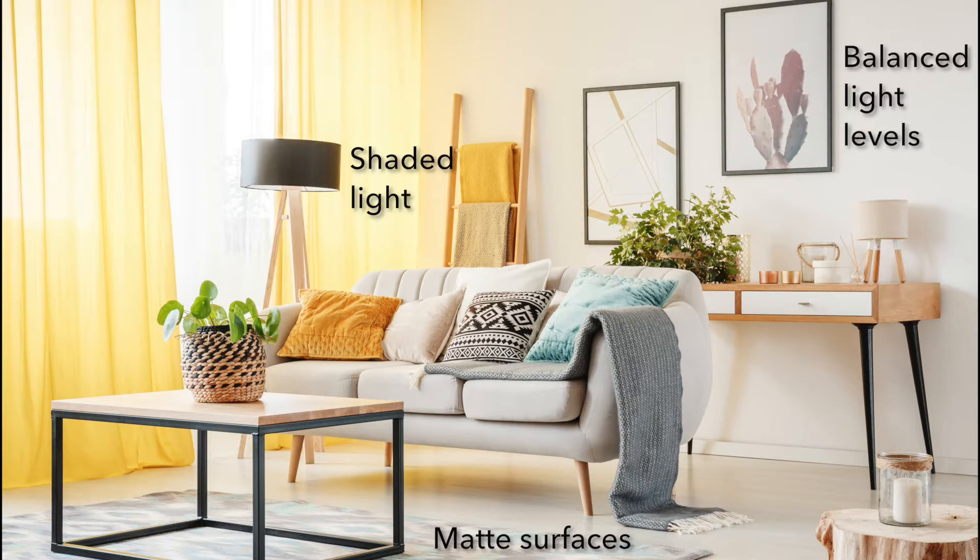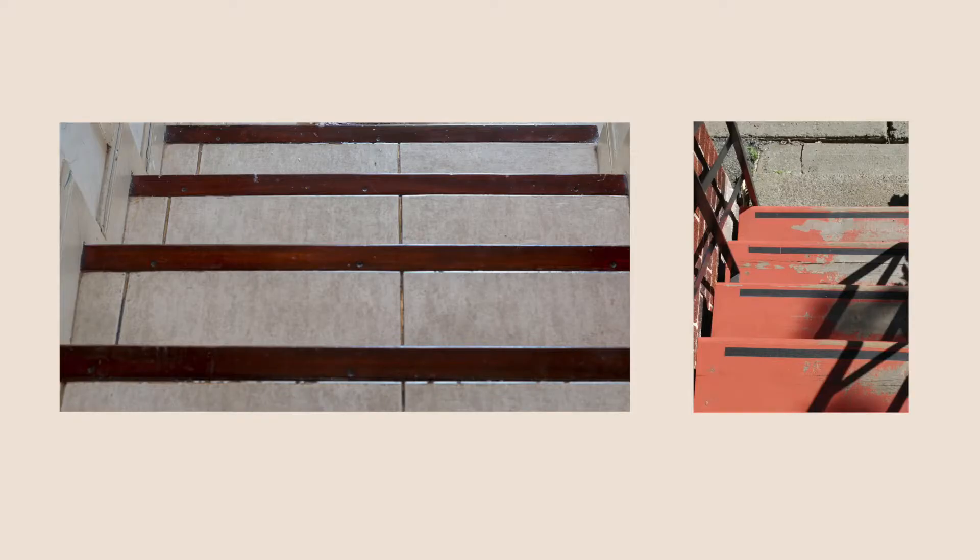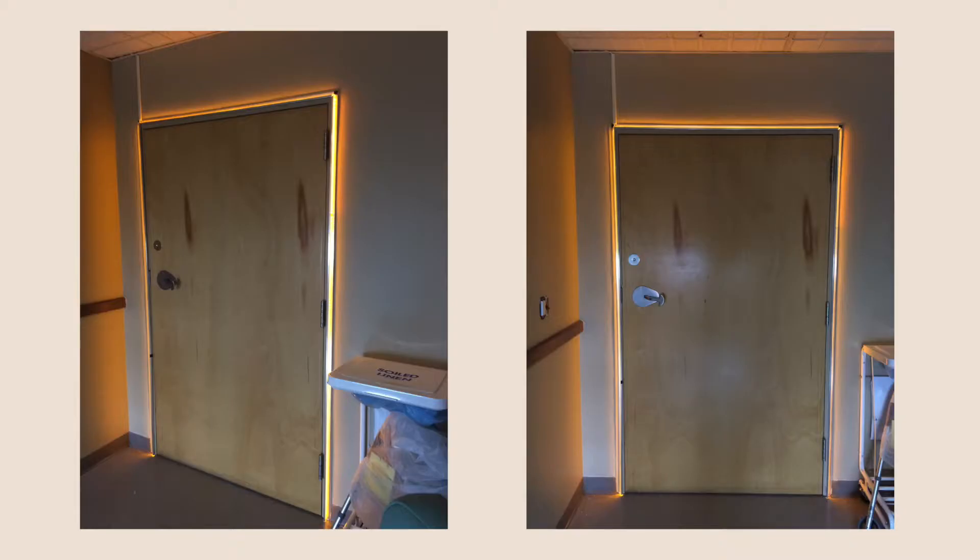Balance light levels between spaces, and provide curtains or shades on sunny windows. Increase contrast of the edges of stairs and other important objects for easier detection. As people age, they lose their balance more easily and they're more likely to fall. LED strip lights that provide vertical and horizontal visual cues around bedroom and bathroom doors can help reduce the risk for falls.